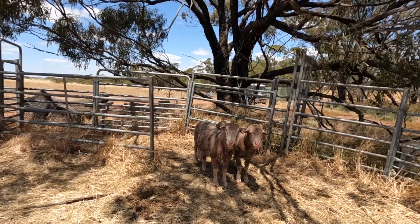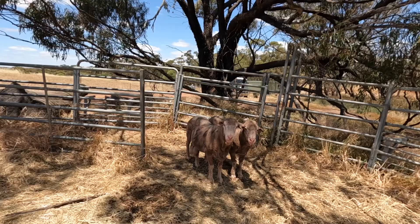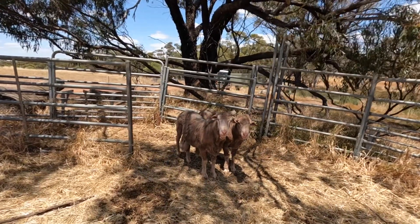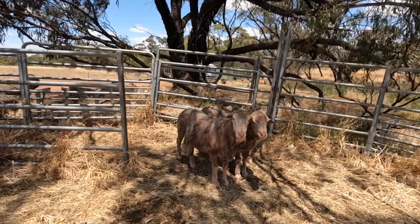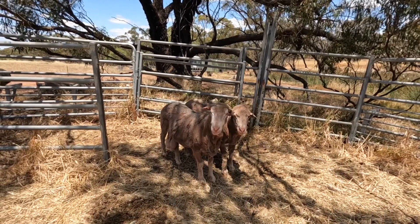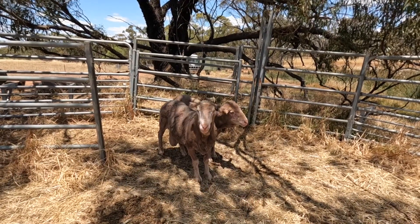These are older rams. I don't need young rams because I need to change mine every few years to maintain the genetic diversity. I've got these from a neighbour of mine who is getting rid of them because he has bred from them for too many years in a row already.